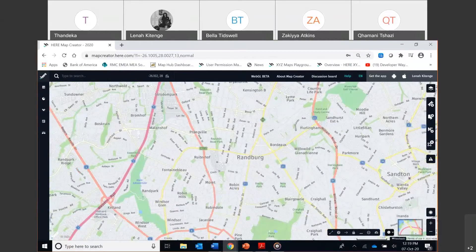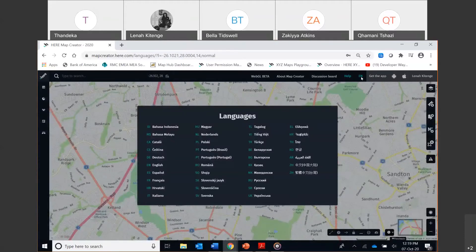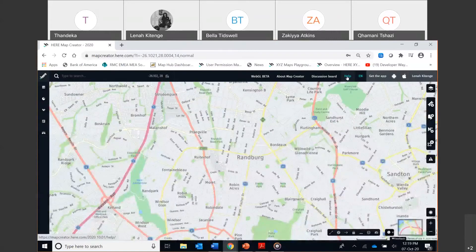We have a discussion board where you can talk with fellow mappers from around the world. There's also an 'About Map Creator' section with tool information, and a WebGL beta feature we're testing for 3D mapping. Most importantly, the search button in the top right is where you type in whatever region, area, or city you want to make edits to — for example, I was last editing in Randberg, South Africa.